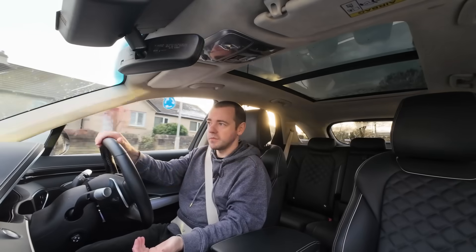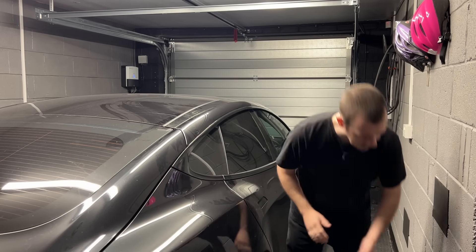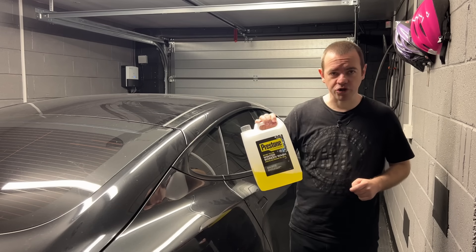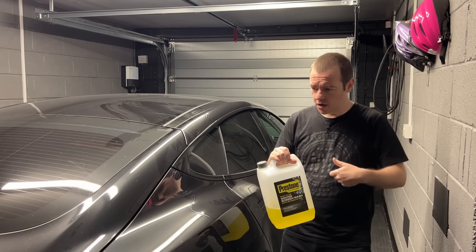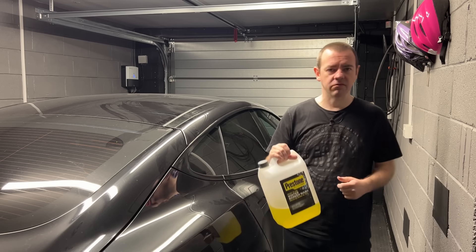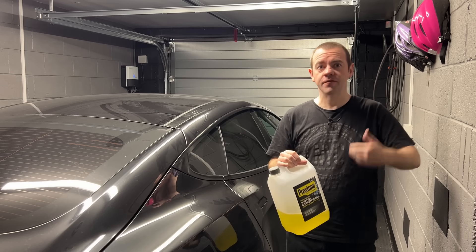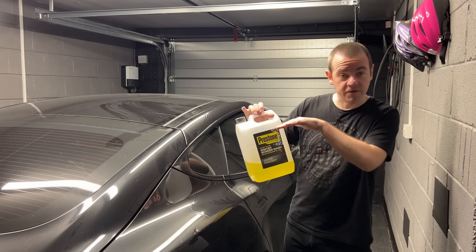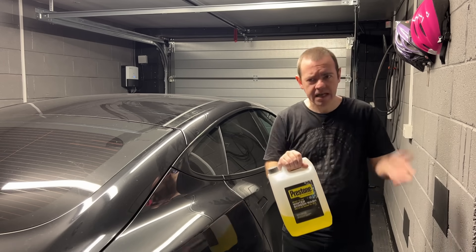Keeping tyres properly inflated means they wear more evenly, they last longer, and that saves you money. One last tip - it won't save money but it could save a lot of problems: screen wash. In a petrol or diesel car, if the washer jet lines freeze up, the waste heat from the engine will defrost them. With an EV you don't have that waste heat, so put a higher concentration of screen wash in your car so it won't freeze at all.